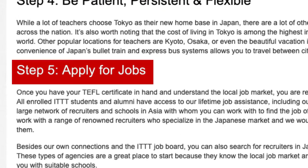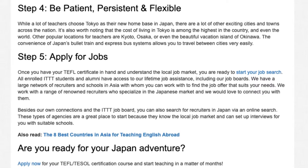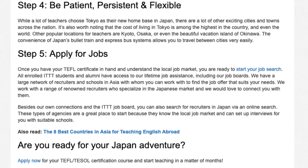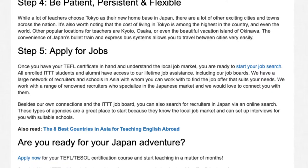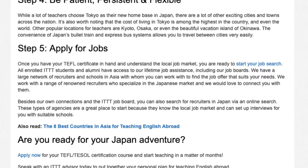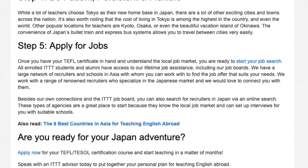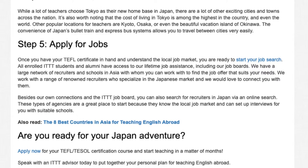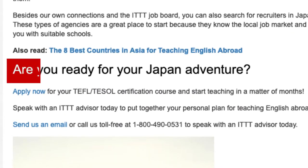Step 5: Apply for jobs. Once you have your TEFL certificate in hand and understand the local job market, you are ready to start your job search. All enrolled ITTT students and alumni have access to our lifetime job assistance, including our job boards. We have a large network of recruiters and schools in Asia with whom you can work to find the job offer that suits your needs. We work with a range of renowned recruiters who specialize in the Japanese market and we would love to connect you with them. Besides our own connections and the ITTT job board, you can also search for recruiters in Japan via an online search. These types of agencies are a great place to start because they know the local job market and can set up interviews for you with suitable schools.